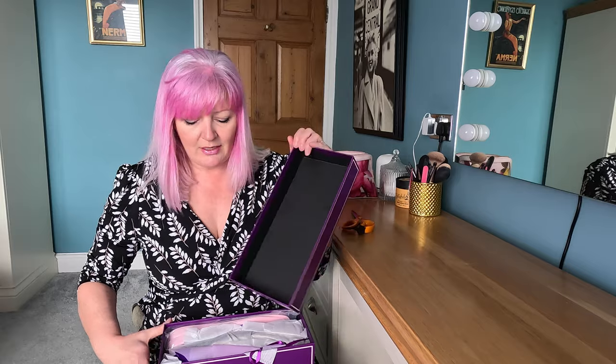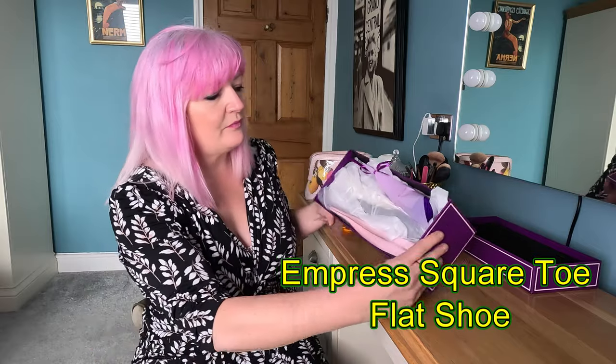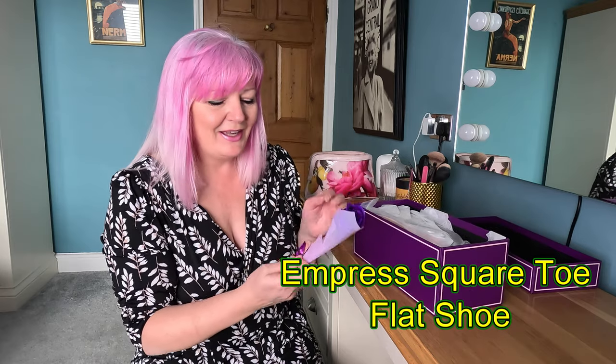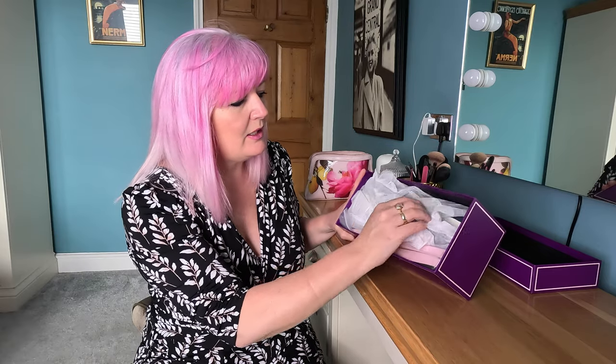Couple of things I liked about these: when I first looked online I thought, is that my style? And then I saw a pair and I thought, oh yes, that is my style! Very much in at the moment is the square toe — I think they've done the square toe more for comfort, but it is in trend. I've opened up the box and I've got a beautiful little purple rose. I am so going to keep that. Thank you so much, Empress — that is a really nice, sweet touch. They are really well packaged; each shoe comes in a little bag on its own.